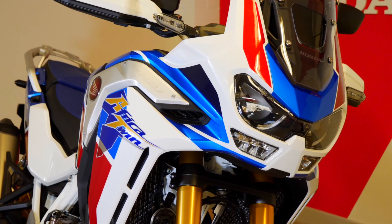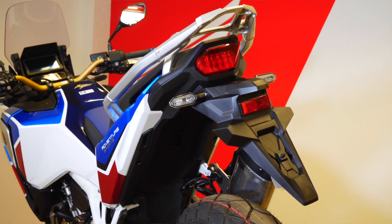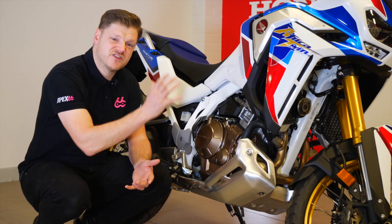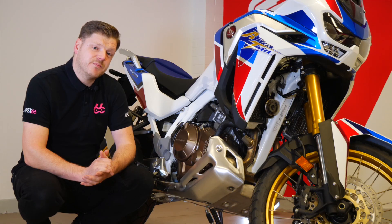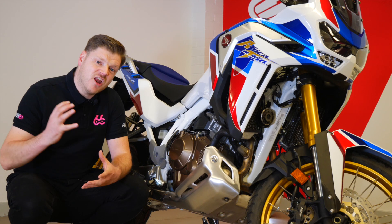Everything has been well thought out on this bike, from this beautiful front end right the way through to this uncluttered rear. It was the first modern adventure bike to have this wicked white frame and it houses this stunning 1100 engine. The engine is a 1084cc parallel twin with a 270 degree crank, which gives the bike loads of character.